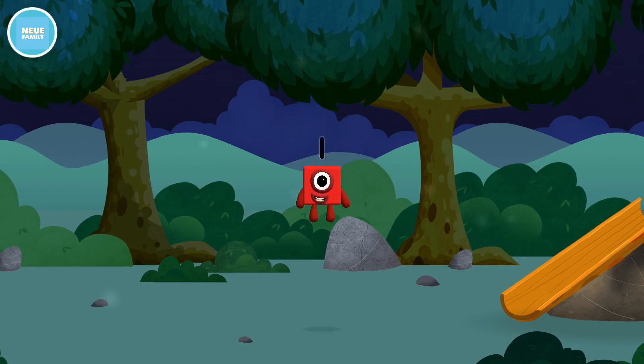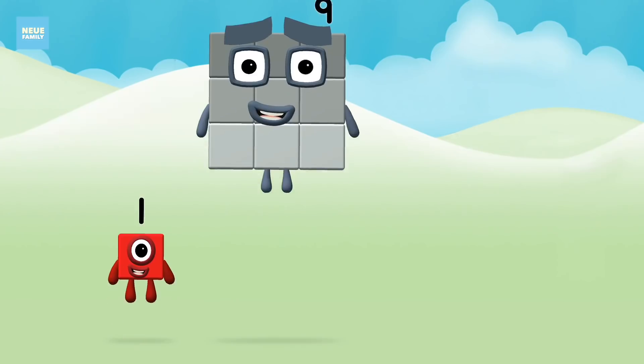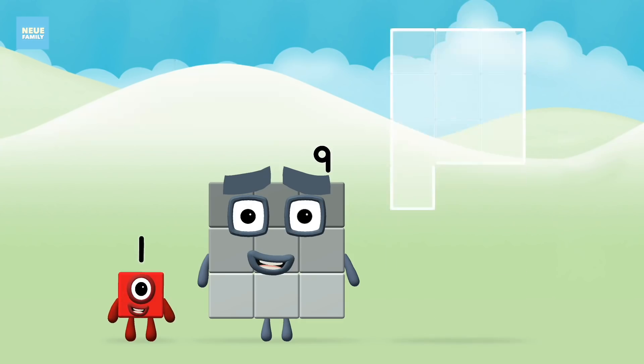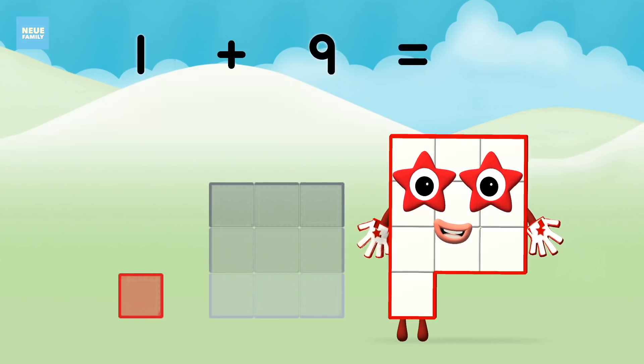You found another one. What number block can you make by adding these two together? Great! Can you add the number blocks together? Nine, one, one plus nine equals ten.